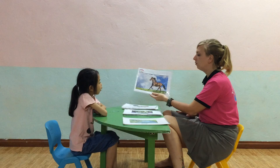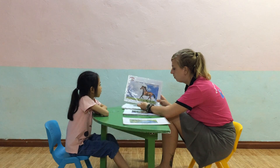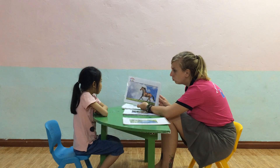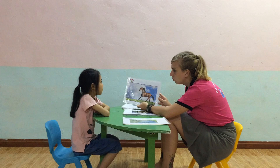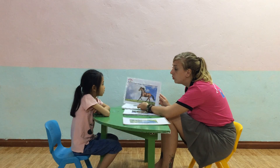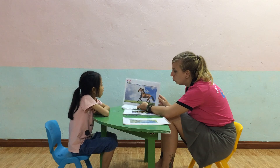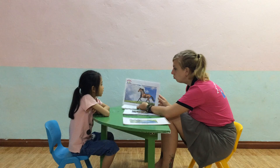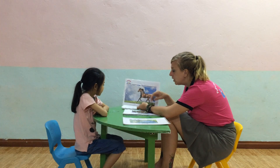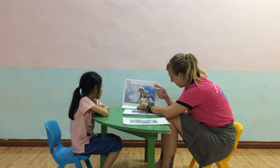What is this? Yes. And what color is the horse? Yes. And where does the horse live? Yes. And what does the horse say? Yes. And what does the horse say? Yes. Excellent.